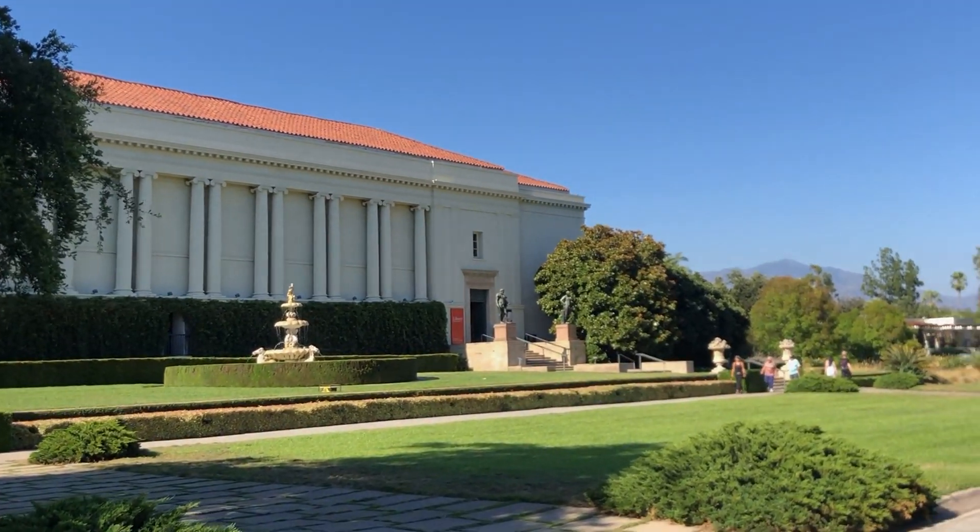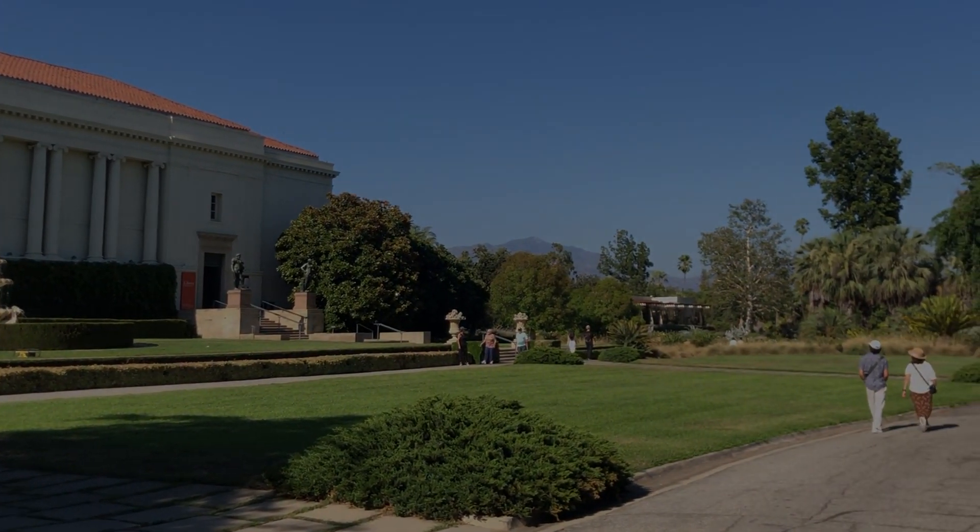Unfortunately, the Huntington Library was about to close. And although this video was cut short, I hope you guys enjoyed my time there. Thank you guys for watching, and I'll see you guys next time. Bye!